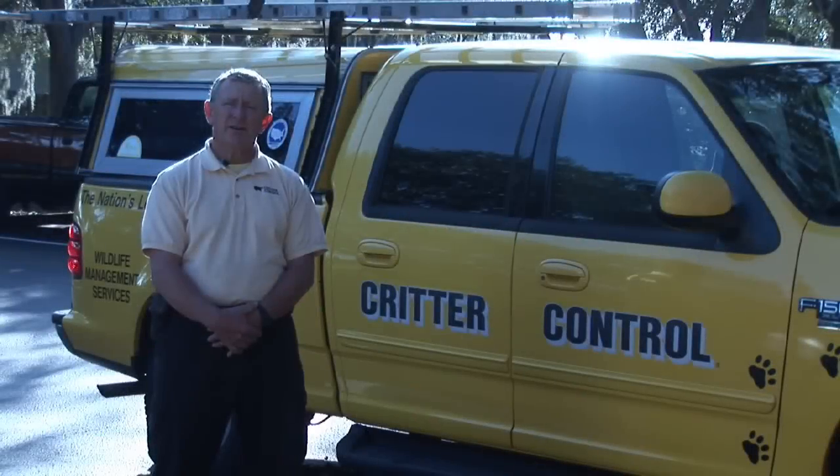How to take care of nuisance wildlife, rodent, and pest problems. This is Ed with Critter Control of Tampa Bay.